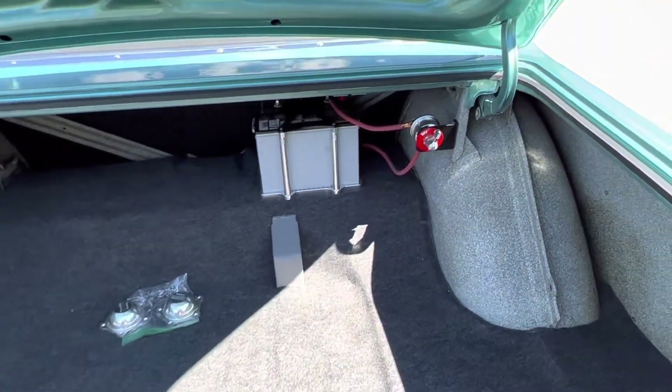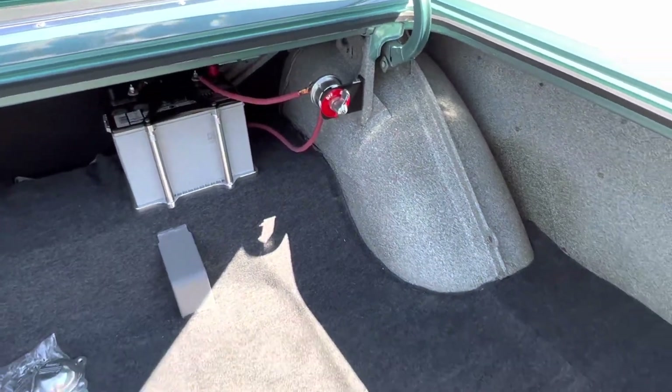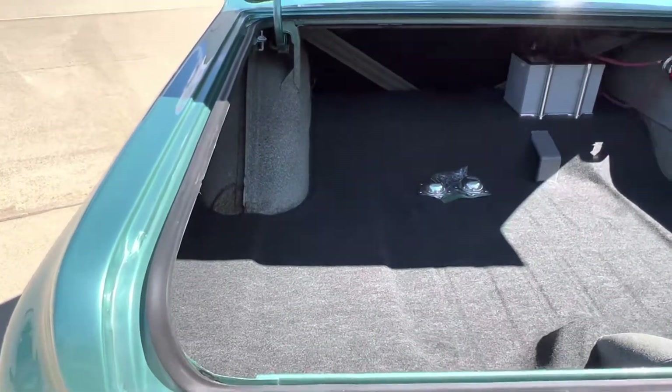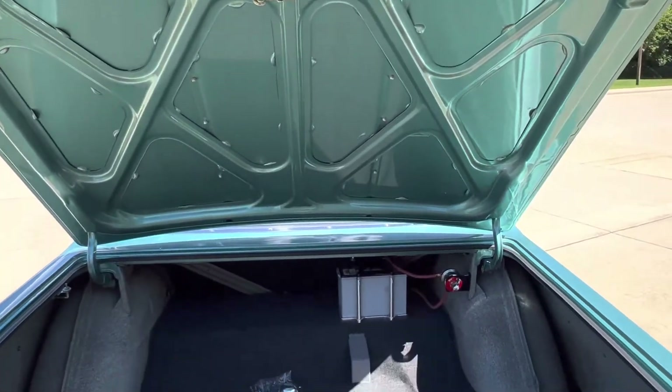Trunk's all detailed. Battery relocated to the rear. It's got your main kill there. Beautiful splatter paint, carpet kit, all your jams and rubbers. Bottom side of the deck lid is all painted.